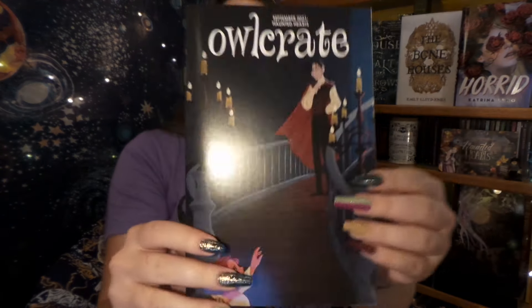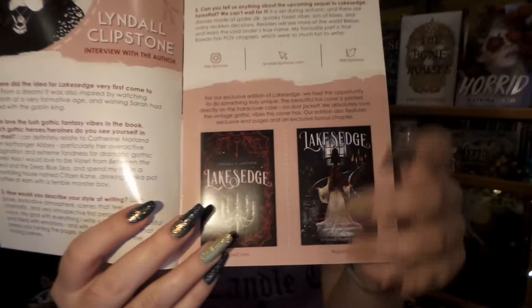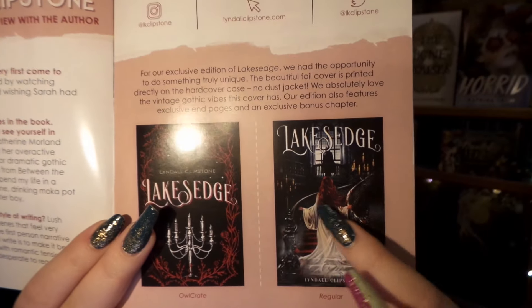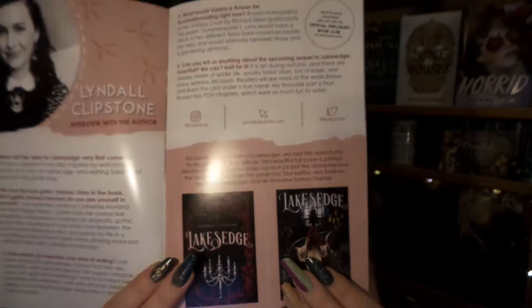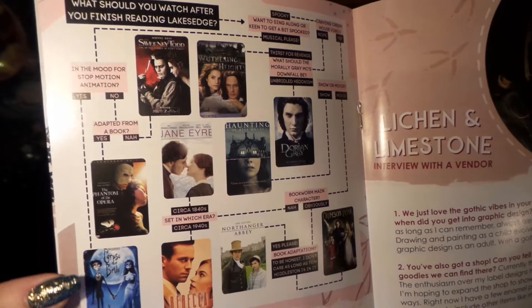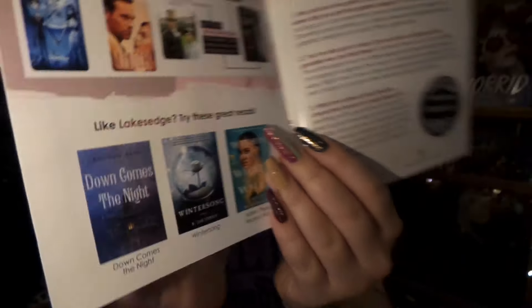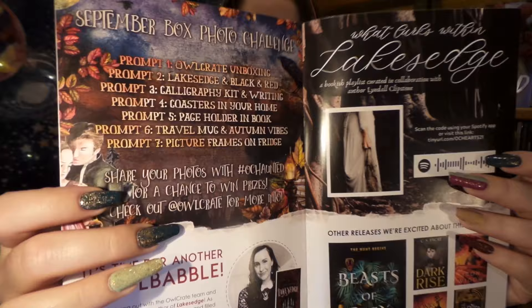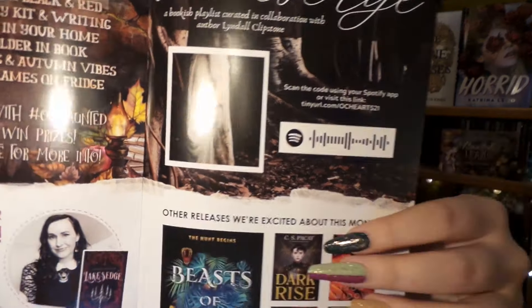Our last items in our box are our lovely little newsletter with our interview with the author, the Owl Crate edition cover and the original cover. I kind of like how cool and creepy this cover is, but I do like the candelabra here. We have a little game: after you're done reading the book, what movie should you watch afterwards? We have more book recommendations, an interview with the vendors, an Instagram photo challenge — although Instagram is currently down, which is interesting — our Spotify playlist, more books, and so forth.